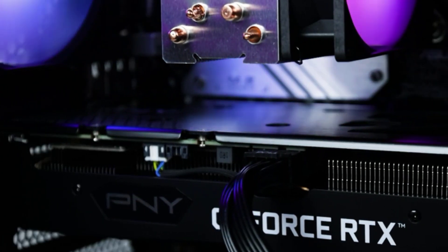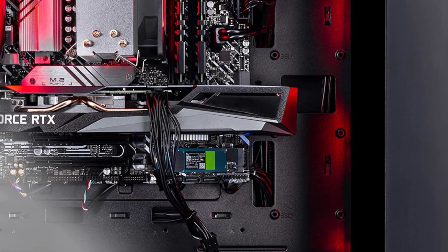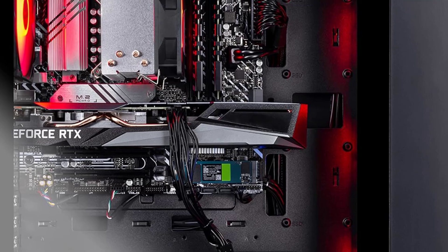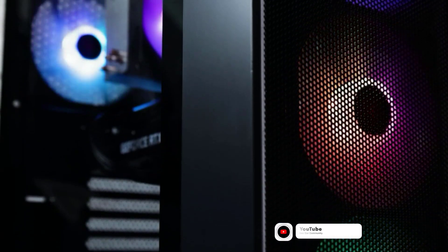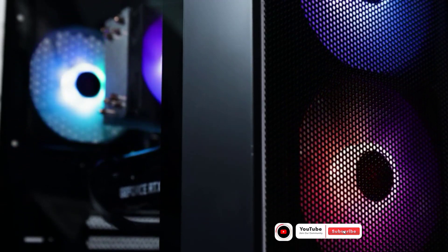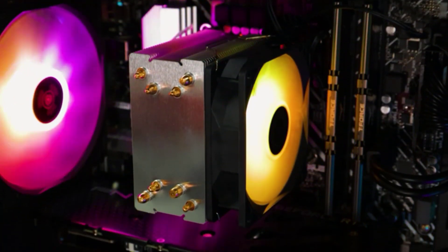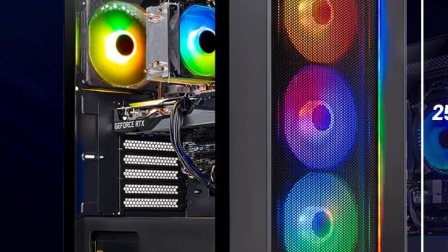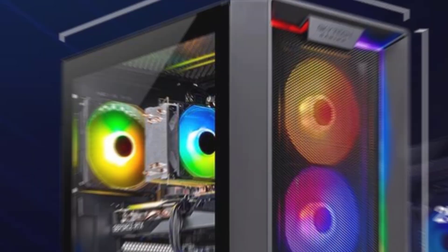Featuring 4 RGB fans for superior airflow and thermal management, the Nebula prevents throttling during intense gaming sessions, ensuring optimal and consistent performance. It comes with a gaming keyboard and mouse, allowing you to dive straight into the action without additional peripherals. These accessories offer responsive key travel and precise tracking for an enhanced gaming experience. The Nebula provides a sleek and user-friendly OS interface, making it easy to navigate and customize your setup.